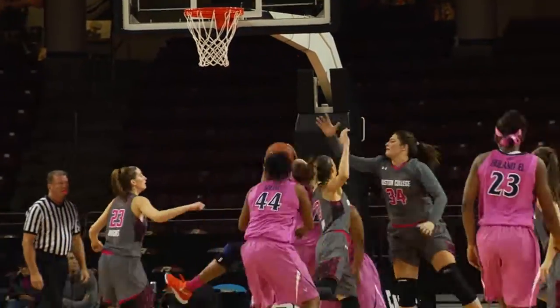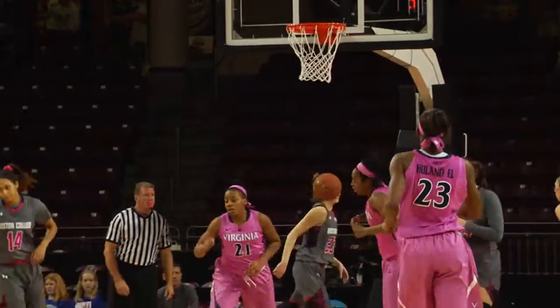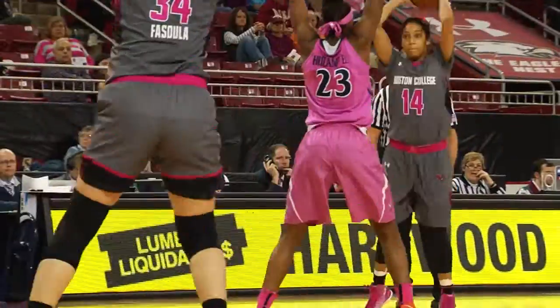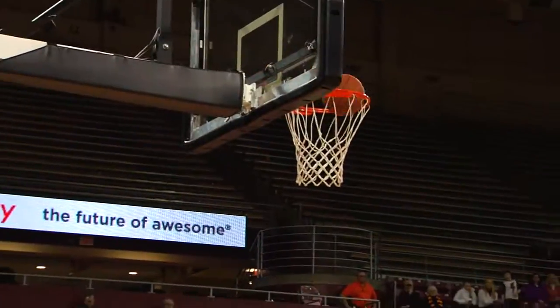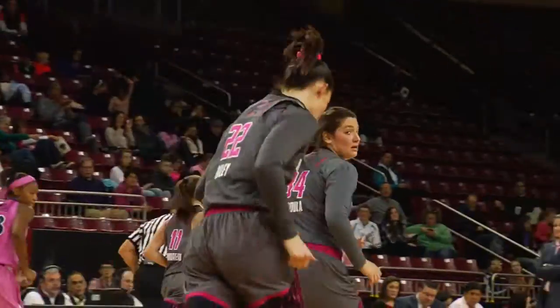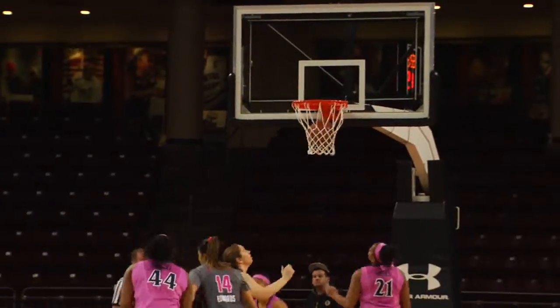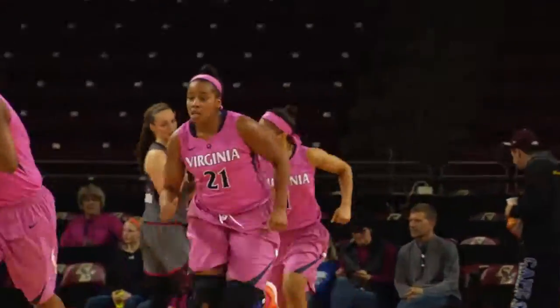Mason driving right side, this time scoops it up, left it short. Rebound Moses. Her stick back is there. Virginia getting strong in the glass. Wide open inside, Pasula once again. To Vincent, Mikayla crossover left elbow. Nice scoop move from the left side with the left hand finger roll.